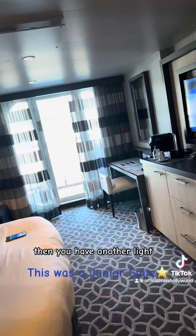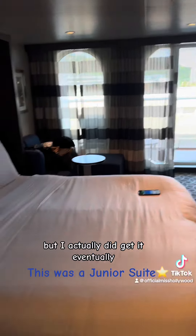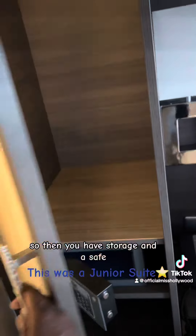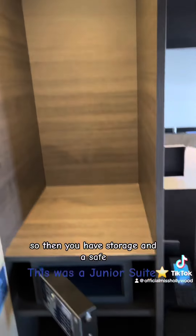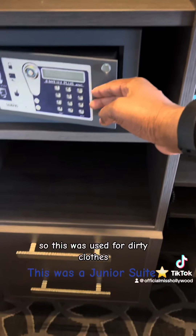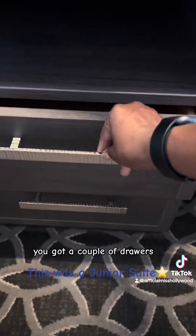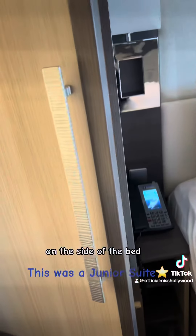Then you have another light which I was trying to figure out where it went — I didn't figure it out in time, but I did get it eventually. So then you have storage and a safe. This was used for dirty clothes or whatever you might want to use that space for, and you got a couple of drawers on the side of the bed.